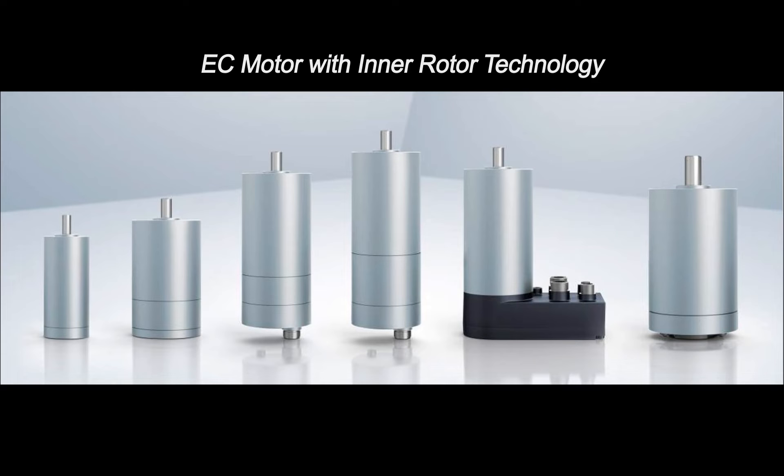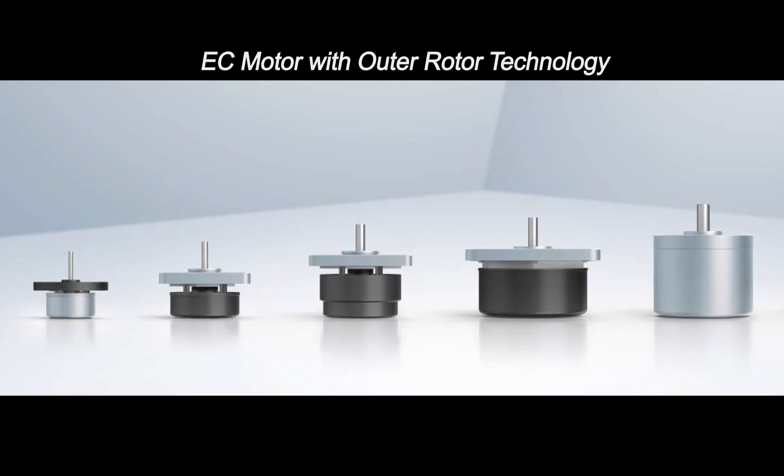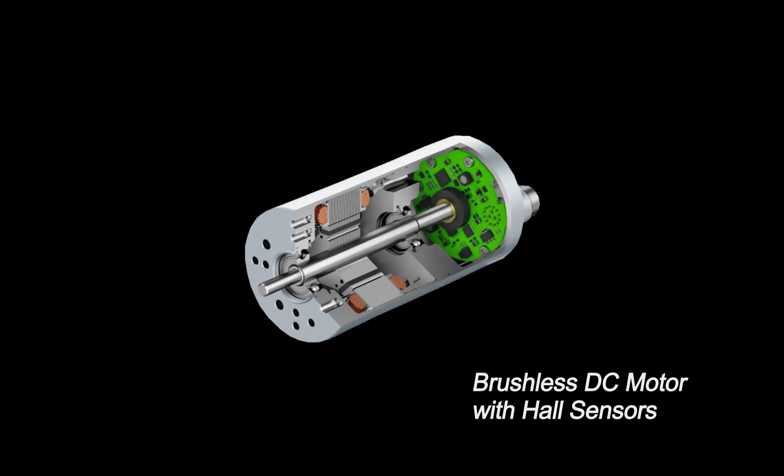For those applications requiring a higher power output and longer lifetime, we also offer brushless DC motors, also called EC motors, with inner and outer rotor technology that provide up to 750 watts of nominal power. These brushless DC motors are paired with hall sensors, and can utilize an integrated or external controller.